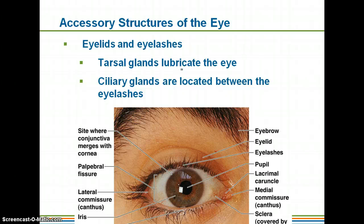Your eyelids and eyelashes: you do have tarsal glands that are going to help lubricate your eye. And then you have ciliary glands that are located between your eyelashes. Those are also going to help lubricate your eye.